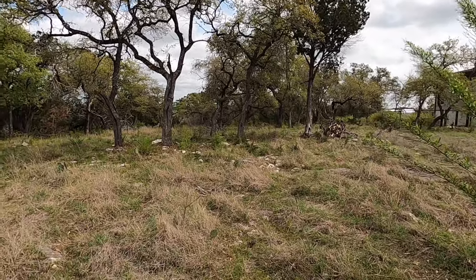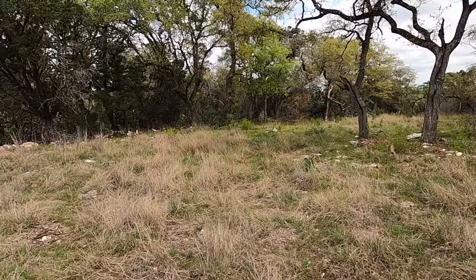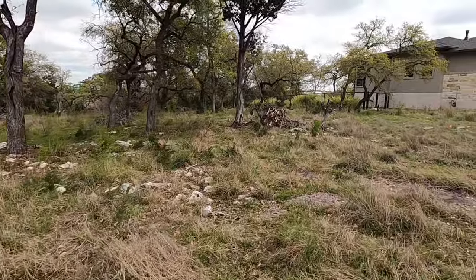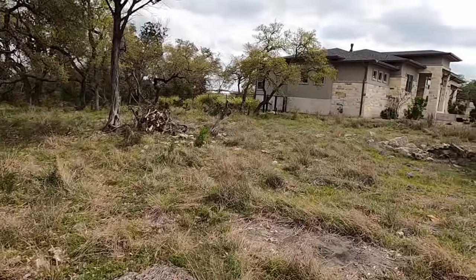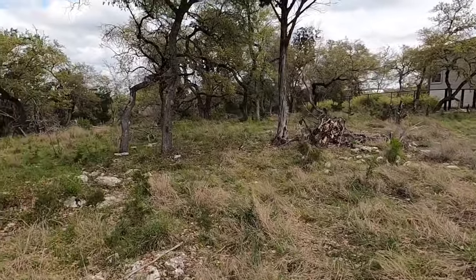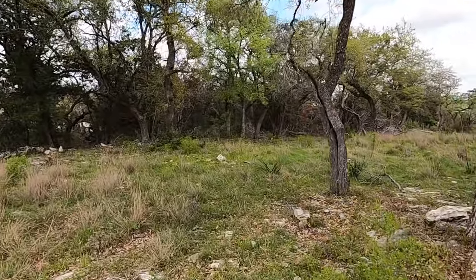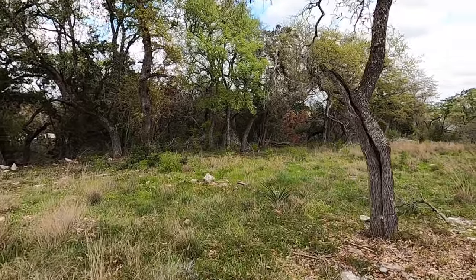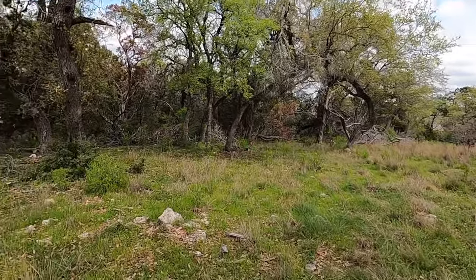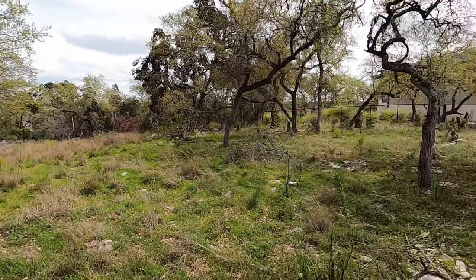This lot is fairly level, at least on the front half of it. You see the little red flags — my clients had already kind of plotted out where they were going to build their house. Life happens, and they decided to go a different direction. But that shows the setbacks. It's a really convenient lot to build on, and I love this community. I'm not going to mention the price on the video — I'm going to plan on putting it in the thumbnail and just update the price as we go along if we need to make any changes.